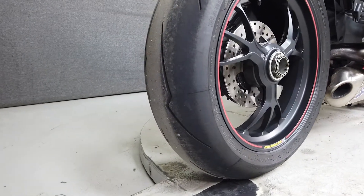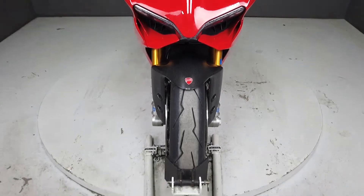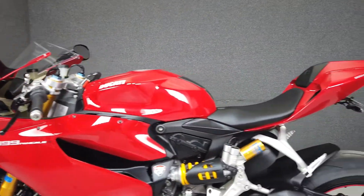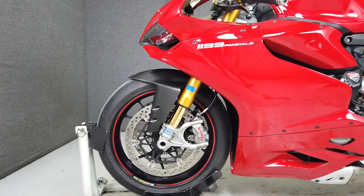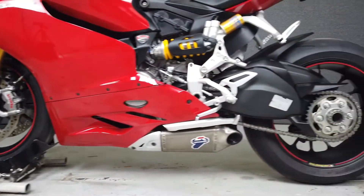The Panigale is bristling with technology — first and foremost the frameless design of this bike, which uses the motor and airbox as a stress member, allowing for substantial rigidity and light weight. In addition, the rider aids and fully adjustable suspension let you tweak the handling of this bike as well. Powered by an 1199cc L-twin engine, the Panigale puts 195 horsepower and 98 foot-pounds of torque through a six-speed transmission.